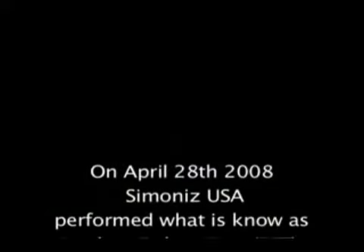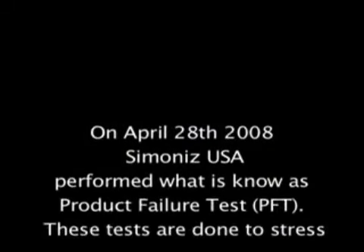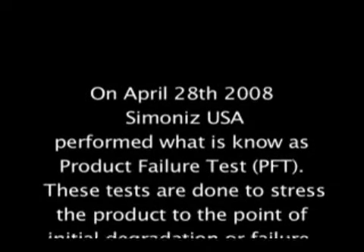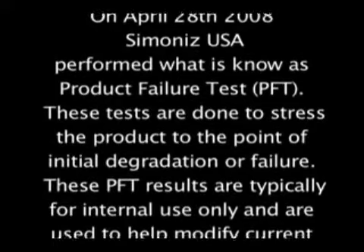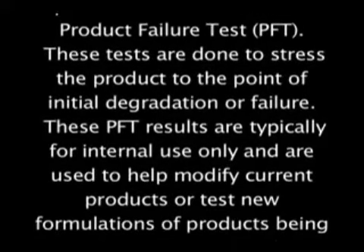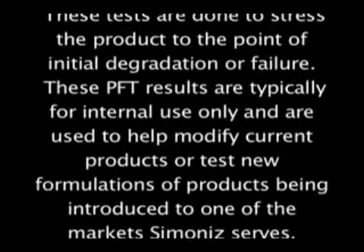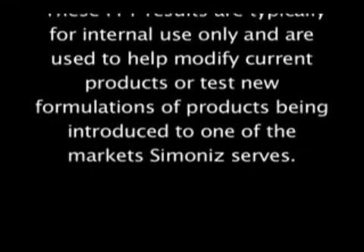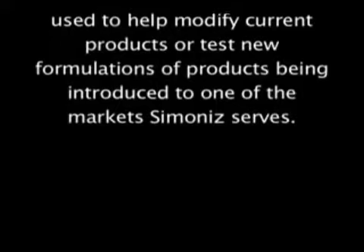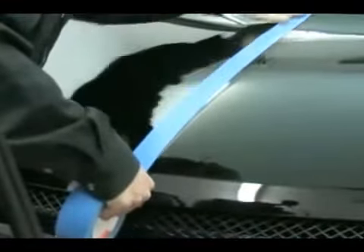On April 28th, Simon Ice USA performed what is known as a product failure test. These tests are done to stress the product to the point of initial degradation or failure. These PFT results are typically for internal use only and are used to help modify current products or test new formulations of products being introduced to one of the markets Simon Ice serves. The PFT consists of an application of a new process called Glass Coat to the driver's side hood of a vehicle, leaving the other side untreated.